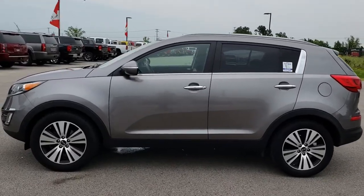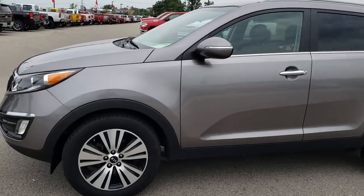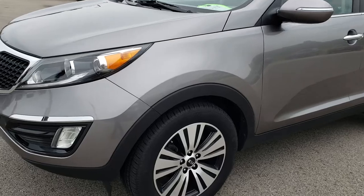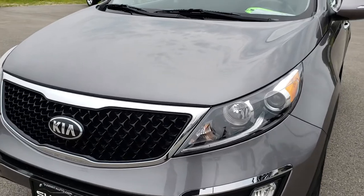This is stock number HA175C. We are here at Summit Automotive in Fond du Lac, Wisconsin, your new and used SUV headquarters. Today we are checking out this super clean 2015 Kia Sportage.